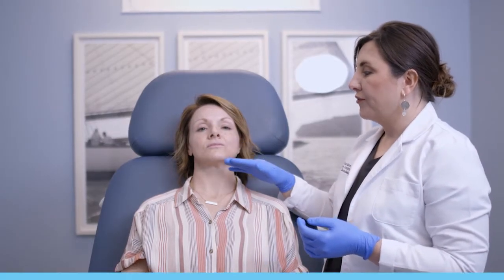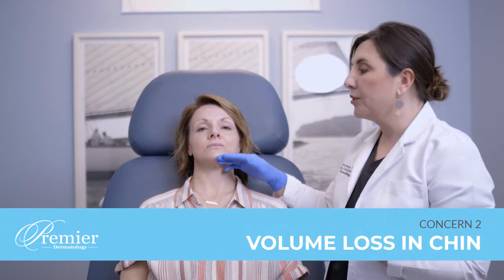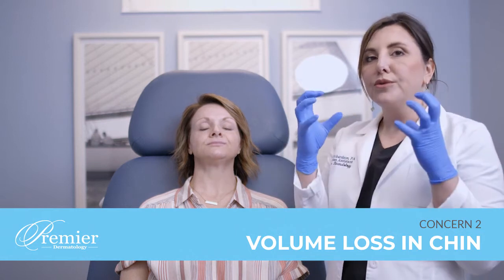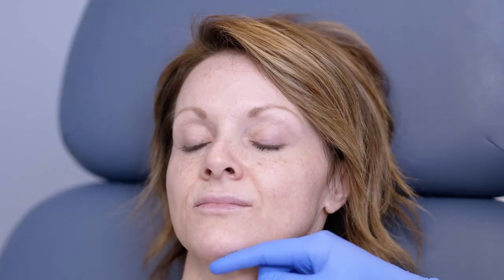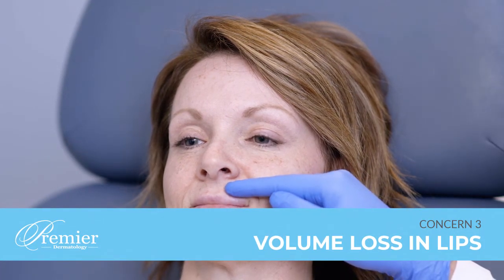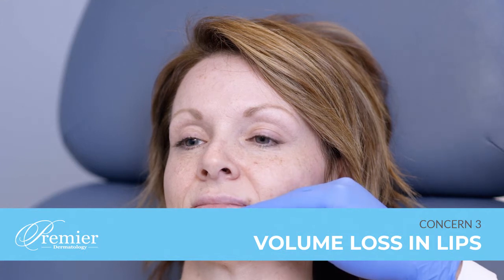She also has a little bit of volume loss in her chin. That sometimes comes with bone loss. As we age, our bone to our dental area is receding and that causes the mouth to sort of fall in and the chin to be a little more protruded but not balanced to the face. So we're going to give her more balance here, give her a little lift here, and then we're going to top it off with some lips, more in her central portion and more to her bottom than her top.